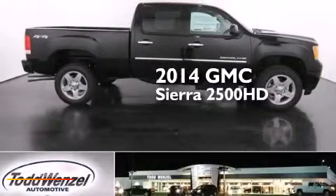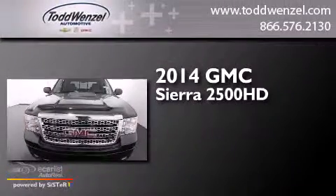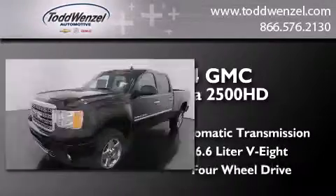This is a brand new 2014 GMC Sierra 2500 HD. This truck has an automatic transmission, a 6.6-liter V8, and four-wheel drive.